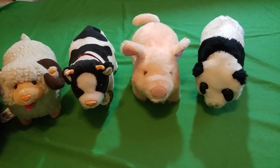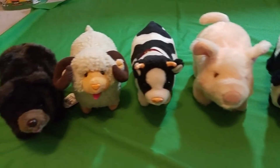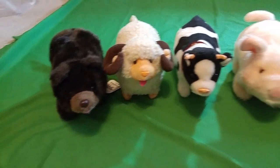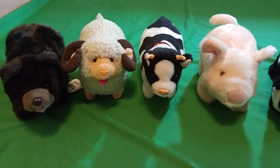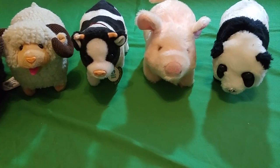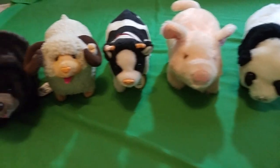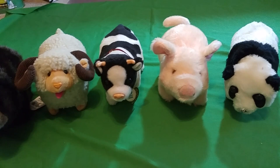Here they are. We had a polar bear, a pig, a cow, a sheep, and a bear. There may have been more, I don't know, but this is all that I knew of them. These were made in Japan, Korea, and Taiwan — those are the three countries, at least, where these were made.